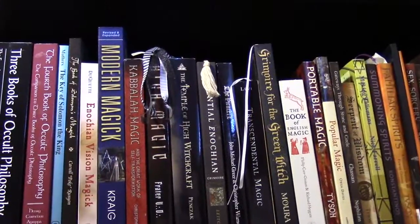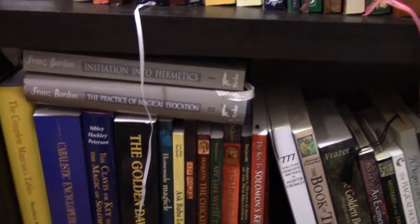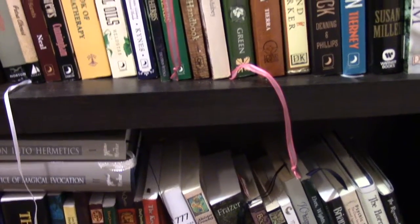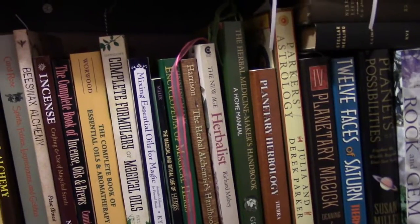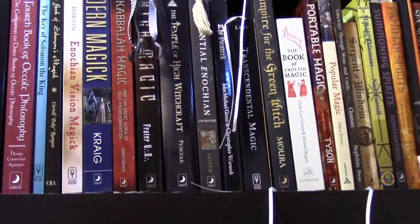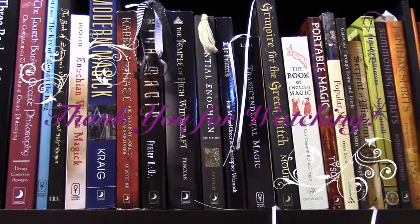That's it — that's the books that I'm keeping out on the shelves. I hope you enjoyed it. If there's anything in particular you want me to discuss, just let me know. And as always, I hope everybody's having a glorious week. I wish you as many blessings as you can handle, and I'll see you soon. Bye!